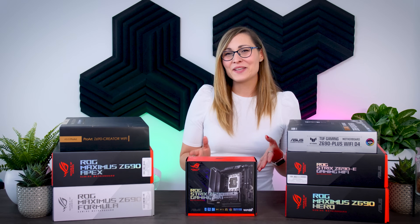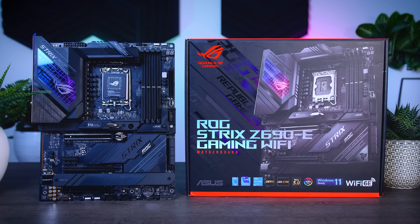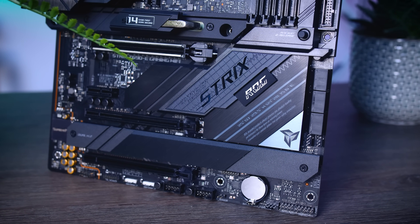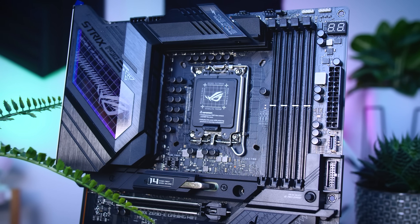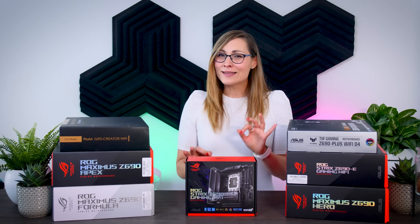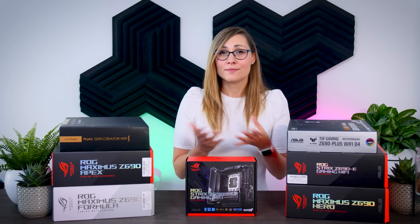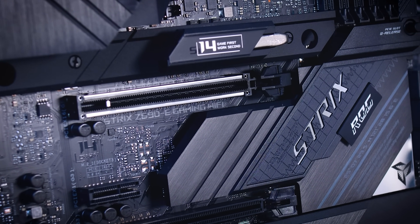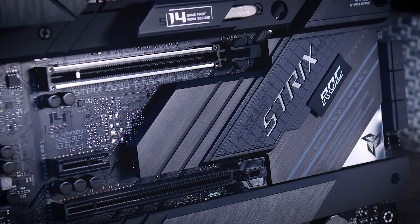The next step up is the Asus ROG Strix Z690E. It has more RGB, it's bulkier and has more of an in-your-face design with little details like the M.2 heatsink sticking out. It is just overall a great looking board, much better than many hero boards from previous generations. The biggest upgrade this hero motherboard includes is support for PCIe Gen 5 SSDs, one of the key upgrades of Alder Lake that will benefit you in the future. The first M.2 slot supports Gen 5, with the other two slots supporting Gen 4, and the Strix also comes with an expansion card for two more SSDs.